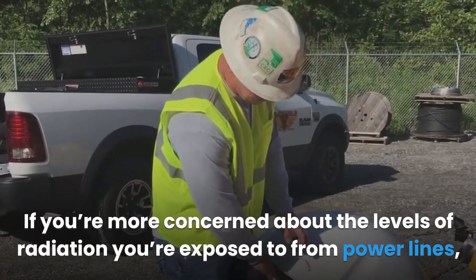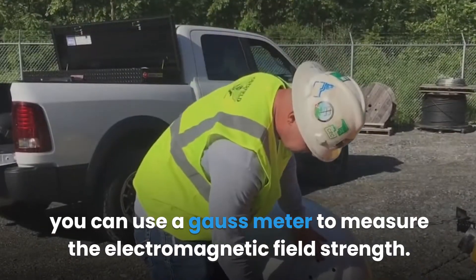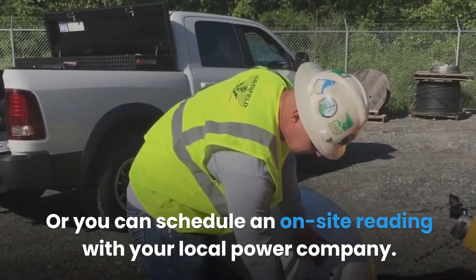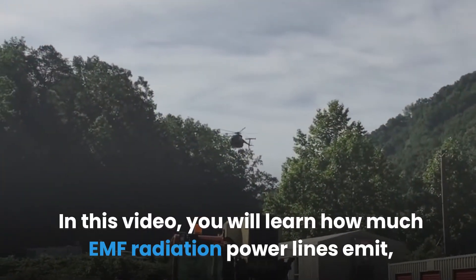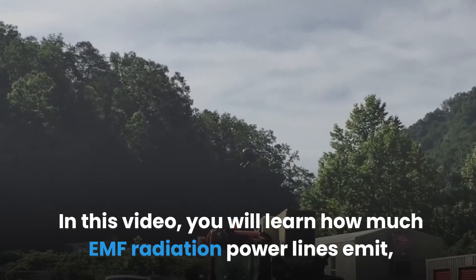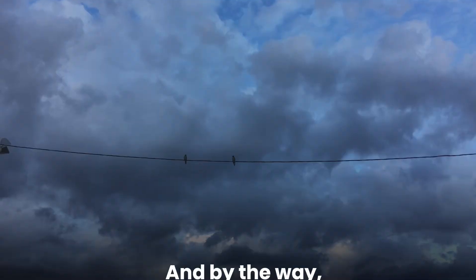If you're concerned about the levels of radiation you're exposed to from power lines, you can use a Gauss meter to measure the electromagnetic field strength, or you can schedule an on-site reading with your local power company. In this video, you will learn how much EMF radiation power lines emit, how to measure the radiation, and how to protect yourself.